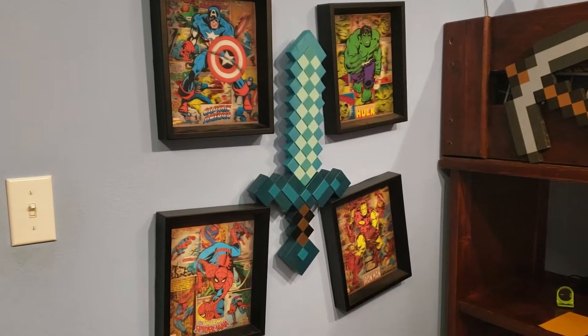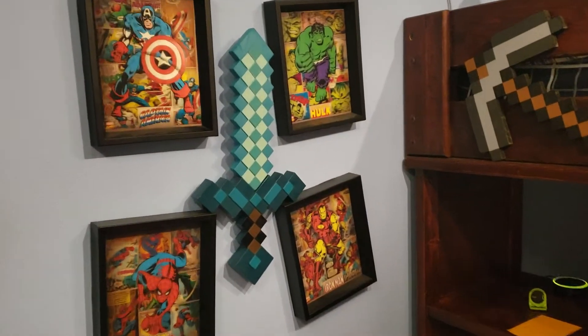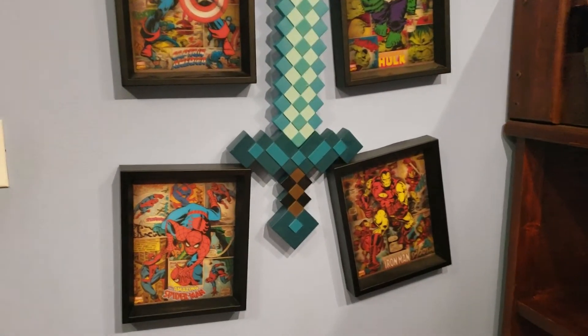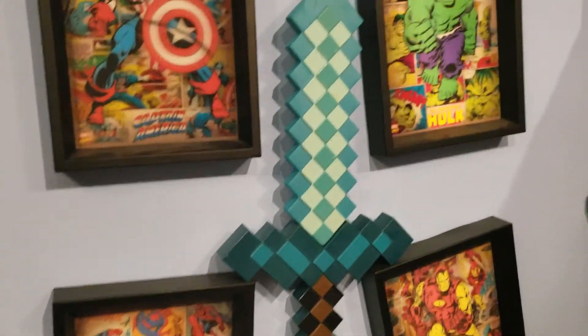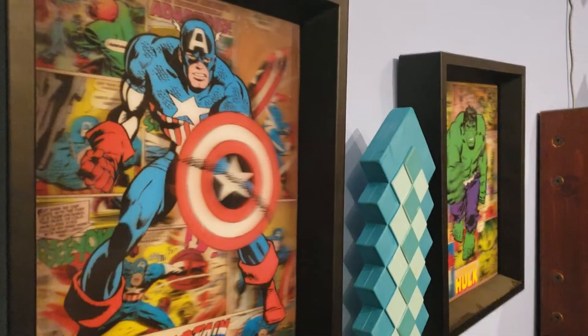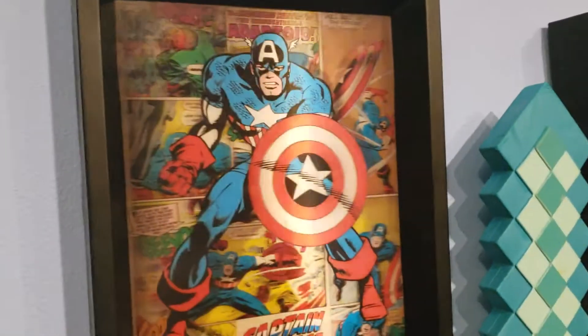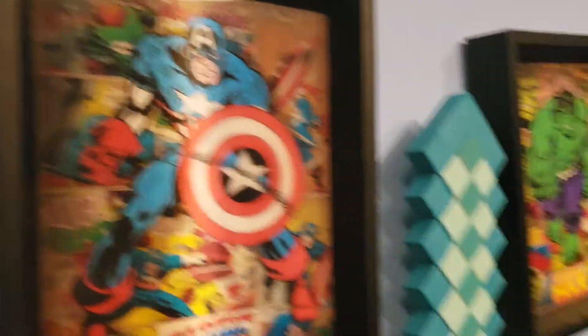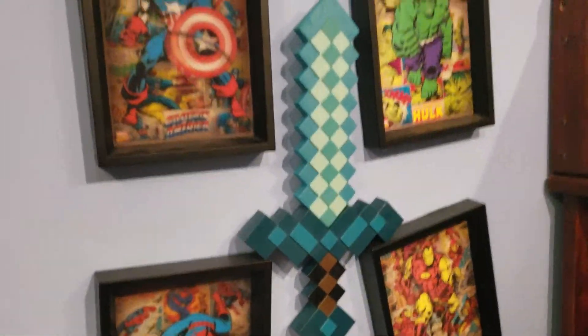I just wanted to take a little video of Jack's room. These are some prints — a couple came from Adam, a couple I bought. The rest of them, once I realized how cool they are — I don't know if you can tell on video, but it's an action print. And then he put his Minecraft sword there.